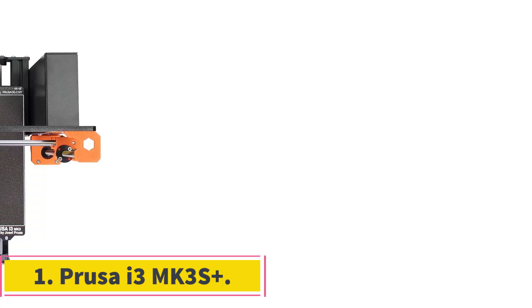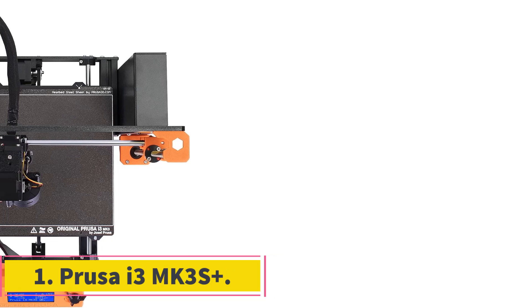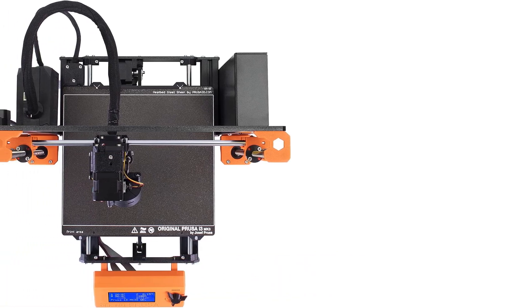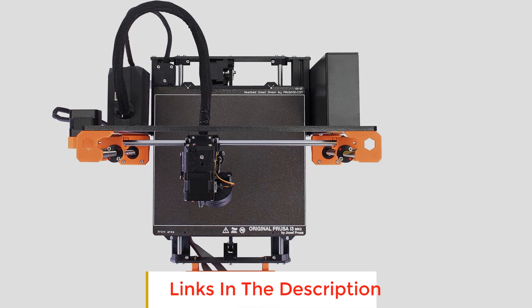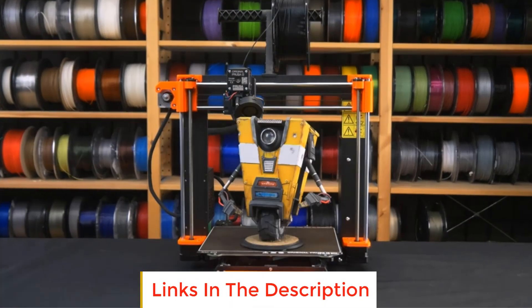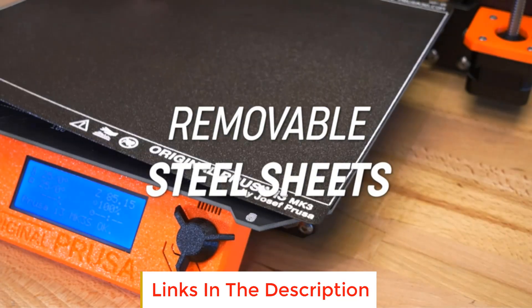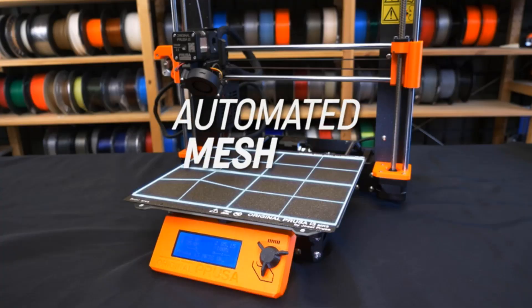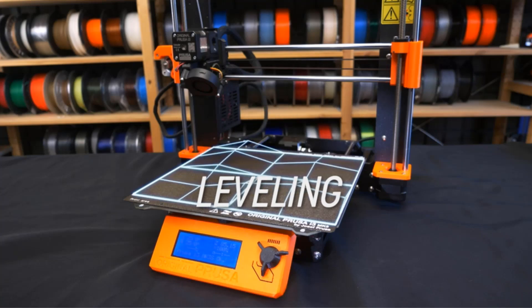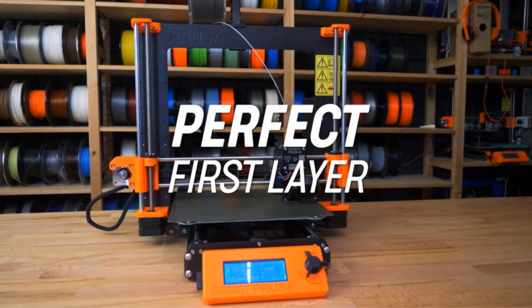Number 1: Prusa i3 MK3S Plus. The original Prusa i3 set the bar for open source, open frame design 3D printers. The Prusa i3 MK3S Plus follows its predecessor's footsteps, setting itself apart by providing excellent print quality and a set of neat advanced features at a value price.